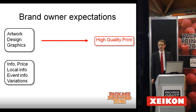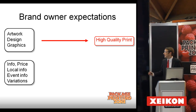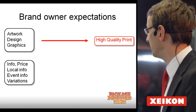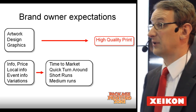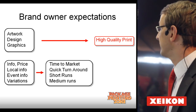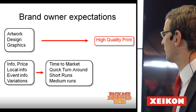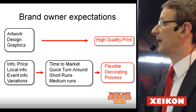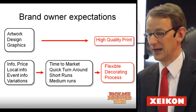The information on the product — the local information, maybe even variations because of local events — needs to be up to date. Time to market and quick turnaround is becoming more and more important. The runs are becoming shorter and shorter. So if we can find a process that can cope with that, a flexible decorating process is what they really would like to have.